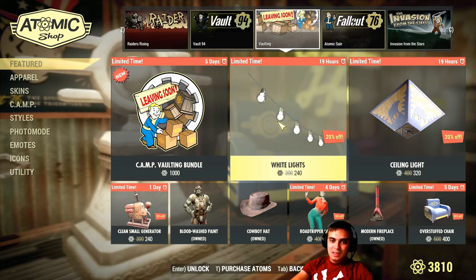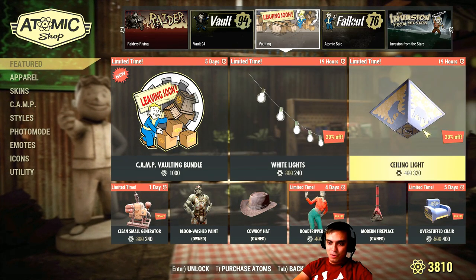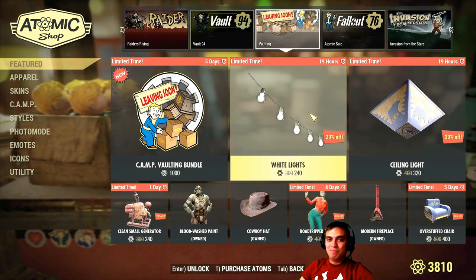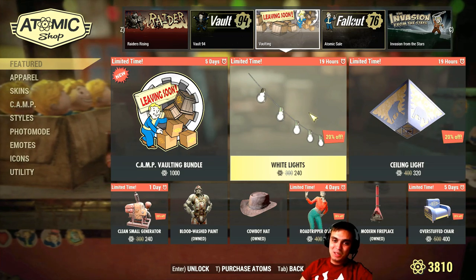I would buy these if they were a hundred each, but not 240 or 320 — it's just lights. I have a whole bunch of lights and I'm not gonna go for them. Any items I do buy, I will display, but not these ones.